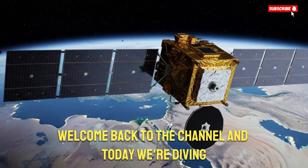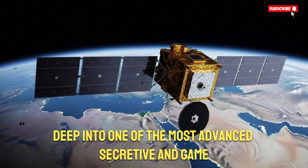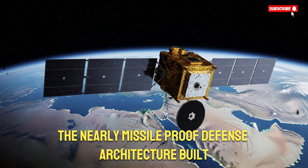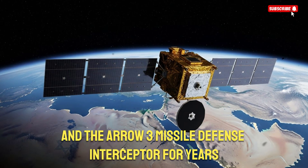Hello everyone, welcome back to the channel. Today we're diving deep into one of the most advanced, secretive, and game-changing defense technologies Israel has ever created: the nearly missile-proof defense architecture built around the OFC-3 satellite system and the ARO-3 missile defense interceptor.